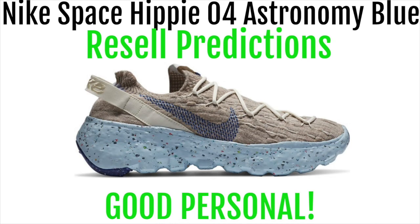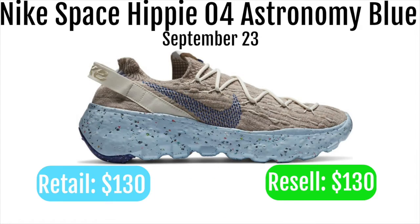The Nike Space Hippie 04 Astronomy Blue will be dropping September 23rd. It will be retailing for $130 and reselling for around the same price at $130.